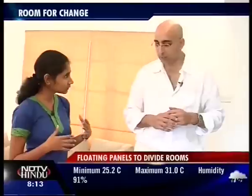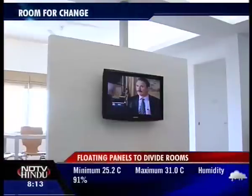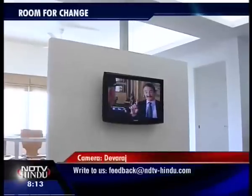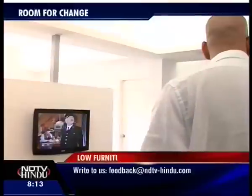Yes. And this wall — it looks really pretty, but is it standing on anything? Basically it's a floating panel, suspended from the top. It serves to divide the living and the dining area without breaking the continuity of the space.